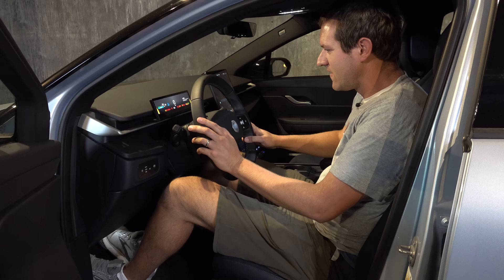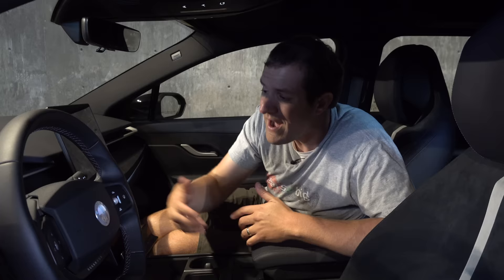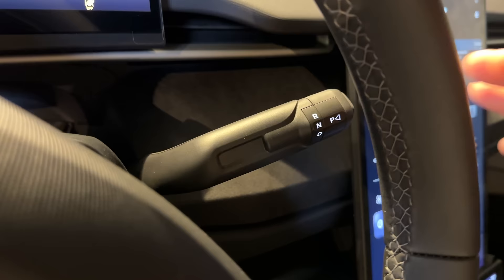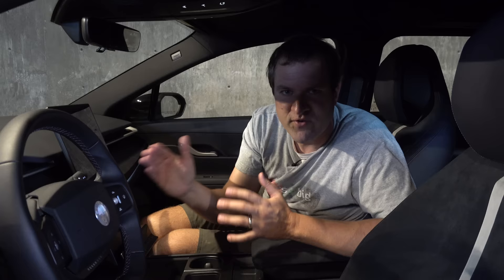You have to tap the brake pedal twice — the first tap is like accessories mode, the second actually turns it on and lets you shift into gear. Shifting is done with a column shifter coming off the steering column: push it down for drive, up for reverse, and park is a little button at the end. This car makes some odd noises when you go into forward and reverse.